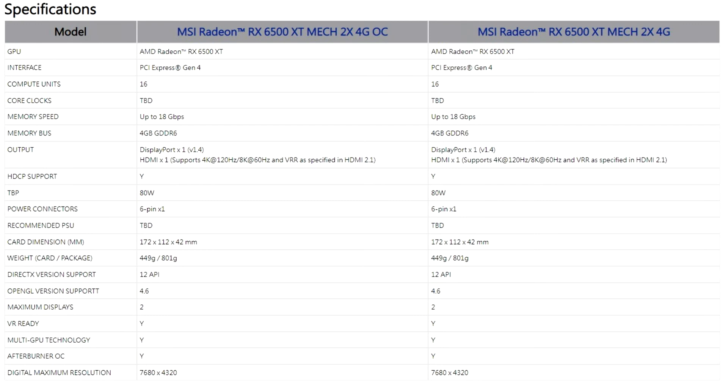The Mech series makes its return with the MSI Radeon RX 6500 XT Mech 2X graphics card, now enhanced with the acclaimed MSI Torx Fan 3.0.